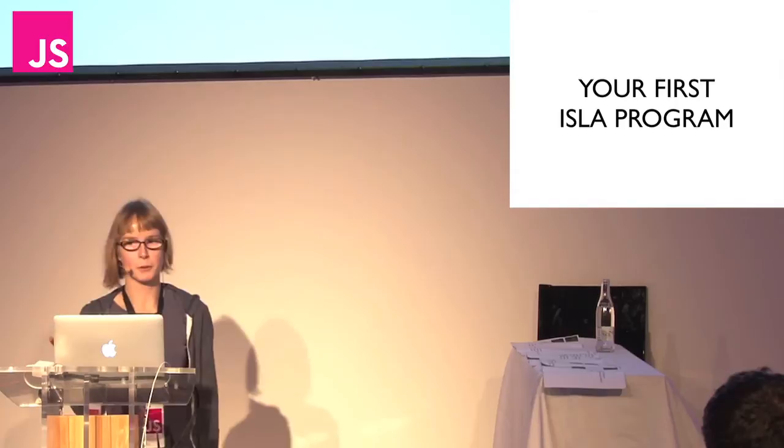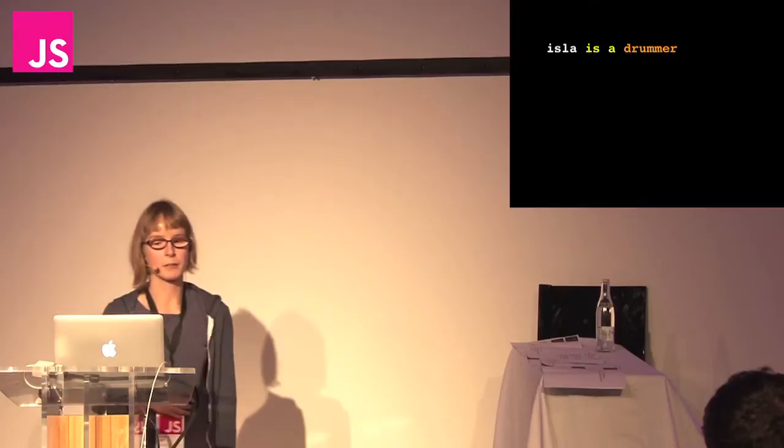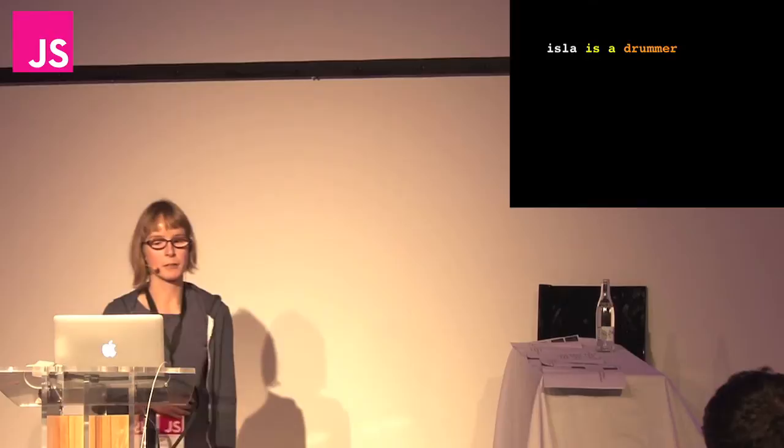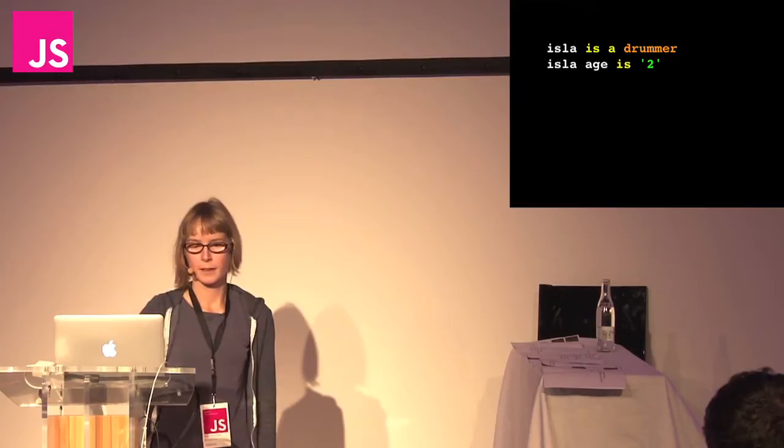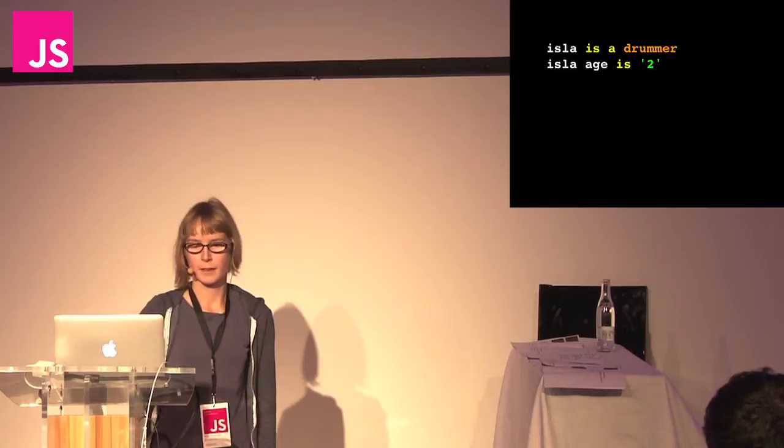I'll take you through your first program written in ILA code. ILA is a drummer. That's my niece. She's called ILA. She likes the Yankees. She's two years old. And her favorite lunch is Jelly Tots, which is a type of English sweetie.